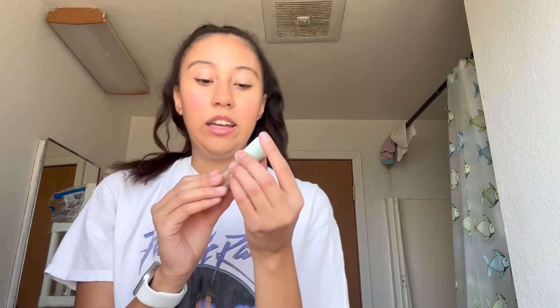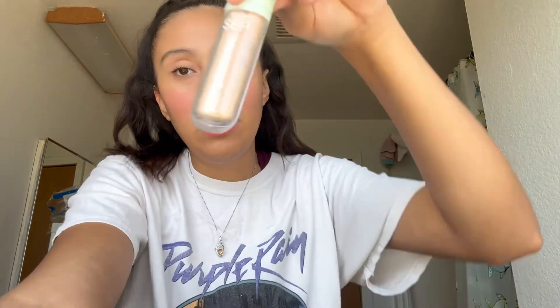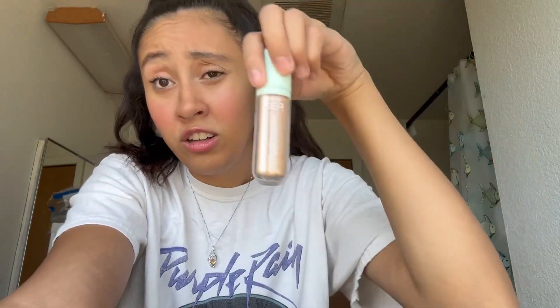Next I have the Tarte Sea ultra hydro concealer in the shade Light Medium Honey. This used to be my absolute favorite — as you can tell it's nearly gone. It's hard to find and I've been trying to find it for two years, but it's still good — my OG.